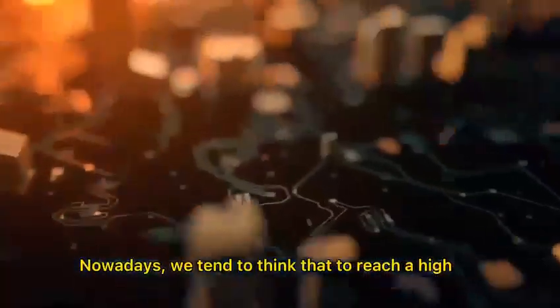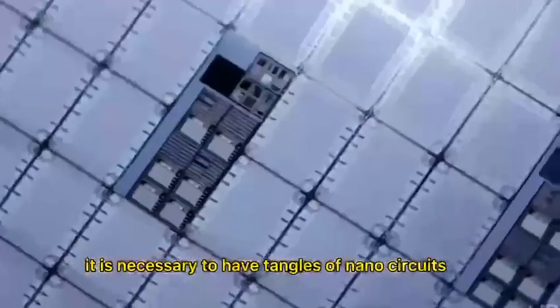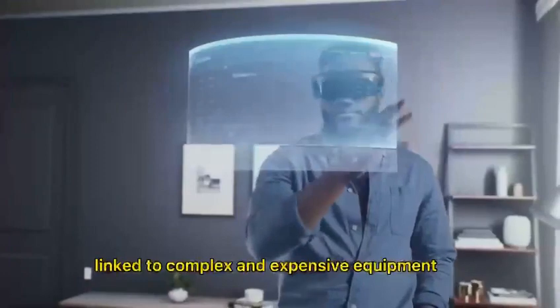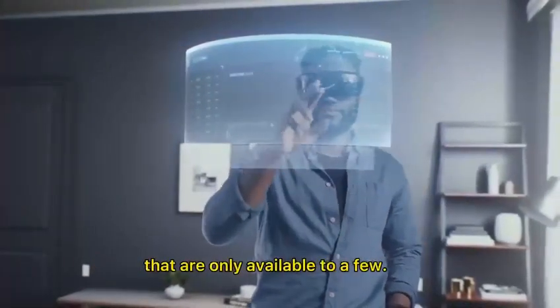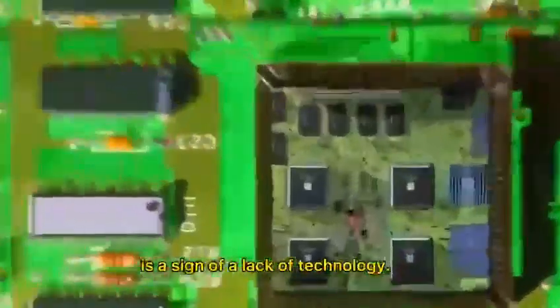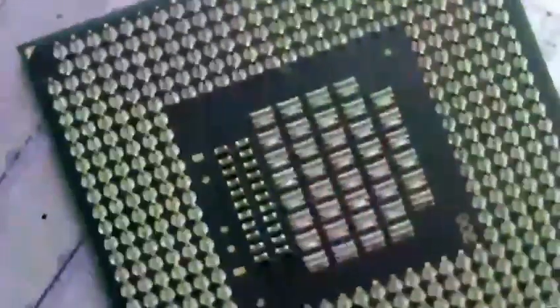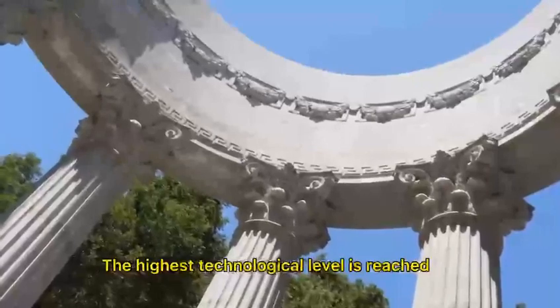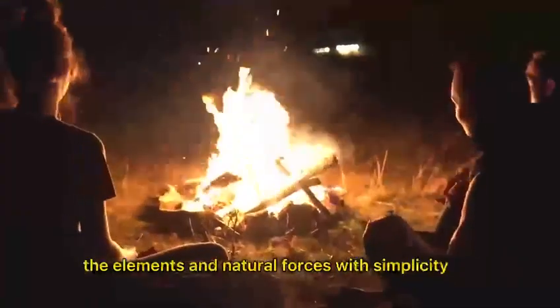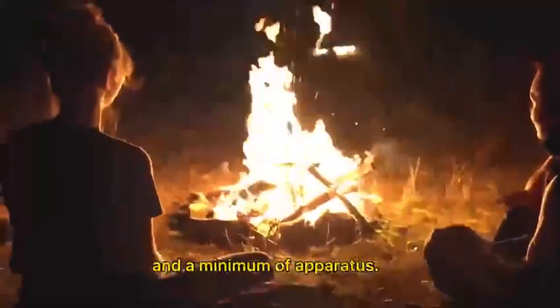Nowadays, we tend to think that to reach a high level of technology, it is necessary to have tangles of nanocircuits linked to complex and expensive equipment that are only available to a few. However, technology does not reside in complex machinery, and it may be that this complexity is a sign of a lack of technology. The highest technological level is reached when we manage to operate the elements and natural forces with simplicity and a minimum of apparatus.